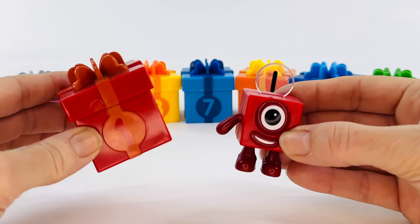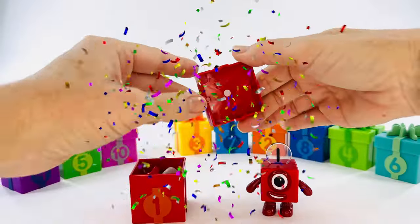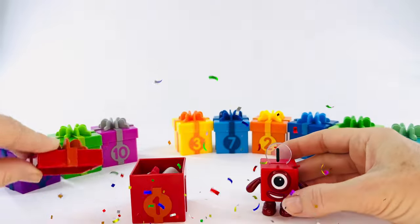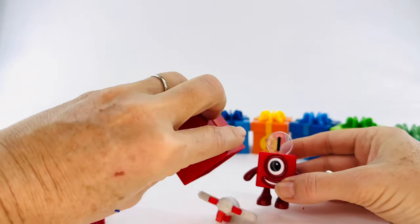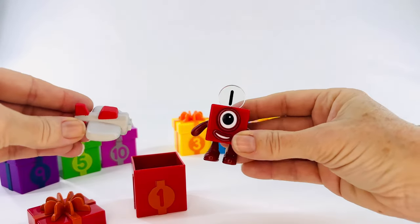One in Spanish is uno. Let's open it up and count the dots. One. It's the right present. And let's see what's inside. It's an airplane. You can fly an airplane, number block one.